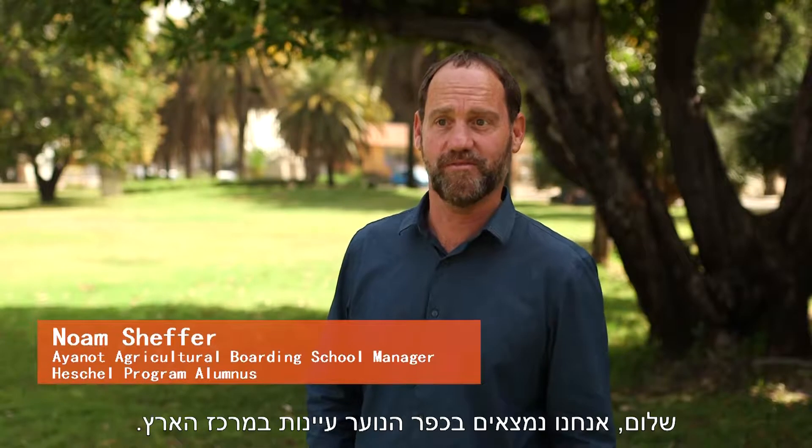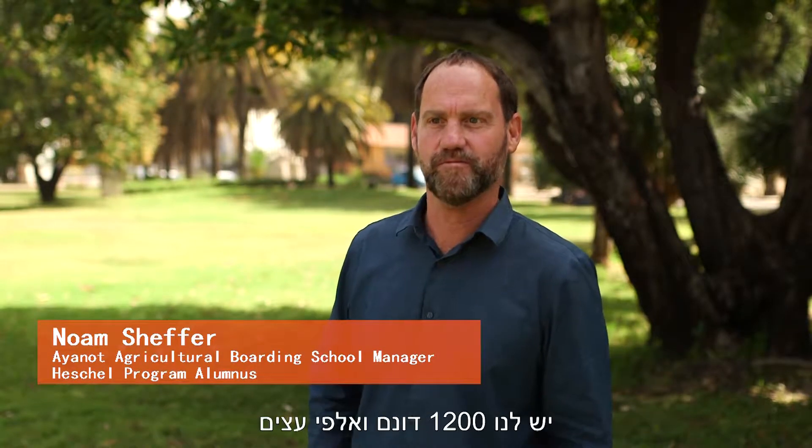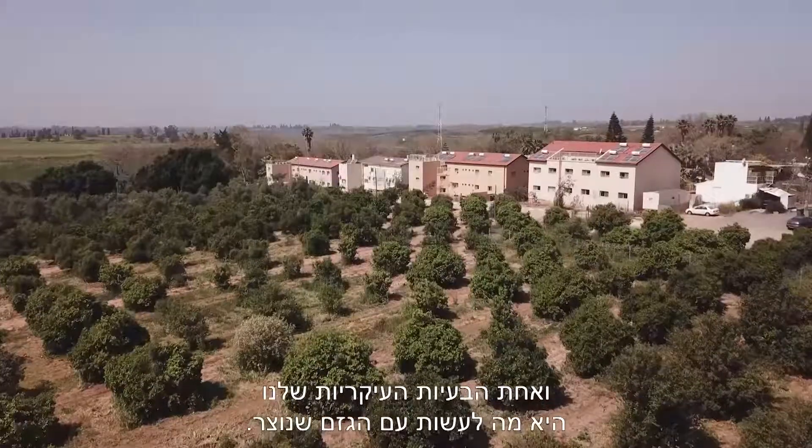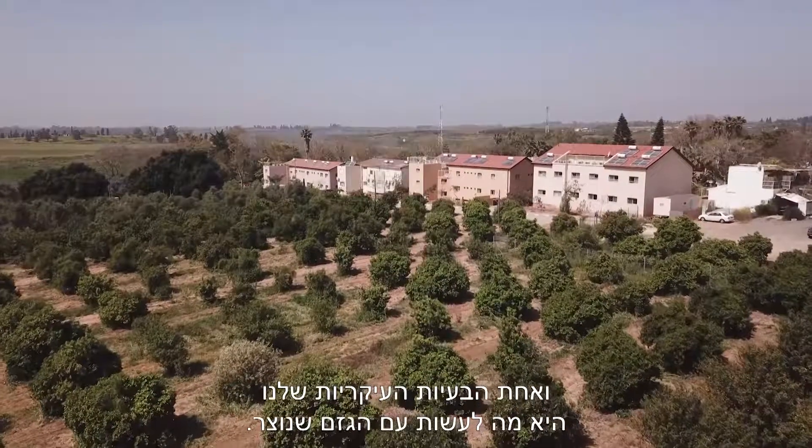We are in Yanot Youth Village in central Israel. We have 300 acres and thousands of trees, and one of our major problems is what to do with the pruning branches we have.